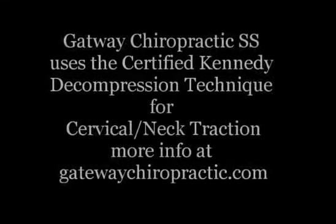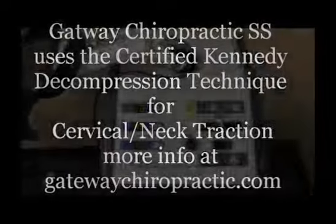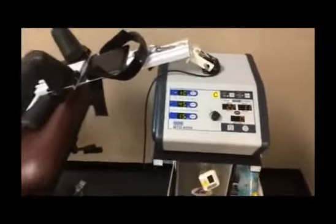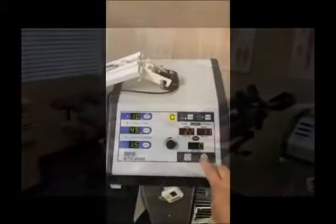Gateway Chiropractic South Shore uses the Kennedy Decompression Technique for cervical neck traction. The KDT table provides improved comfort while applying cervical mechanical traction.